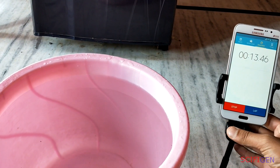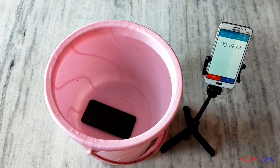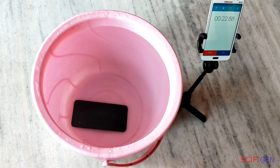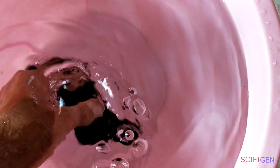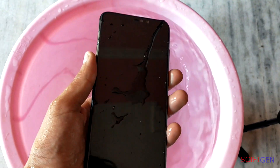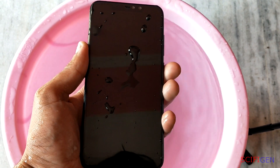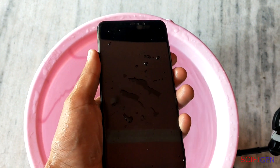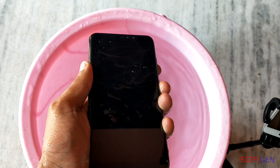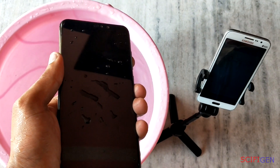The longer your device stays underwater, the lower its chances of survival are. You must get in there and take that phone out of the water right away — yes, even if it's in the toilet. The good news is that even non-waterproof phones these days are generally at least a little more resistant to water than phones from years past. Water resistant phones have become a major selling point for a number of high-end manufacturers.